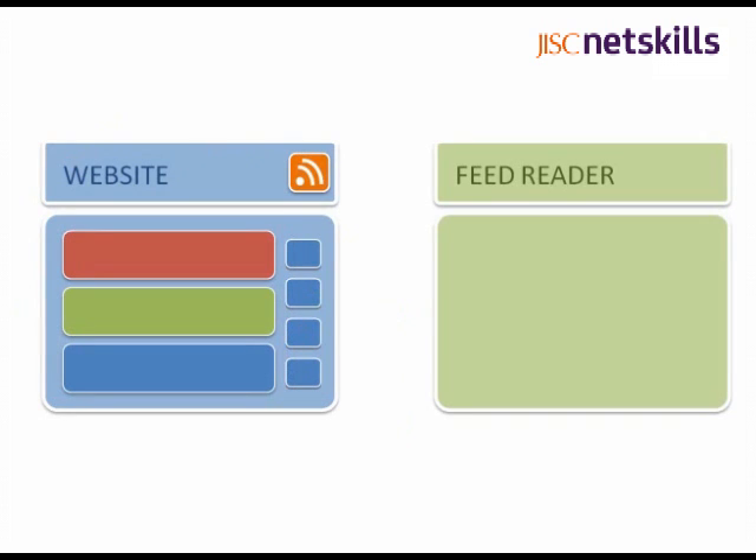Now, to make use of an RSS feed, you'll need an RSS reader, like Google Reader, Netvibes or Newsgator. But these are just web services that you access through your browser, and they're pretty simple to use.